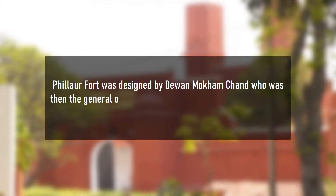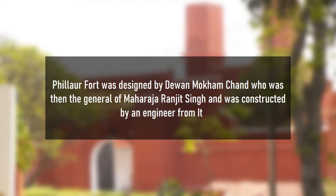Phillaur Fort was designed by Diwan Mokamchand, who was the General of Maharaja Ranjit Singh, and it was constructed by an engineer from Italy.